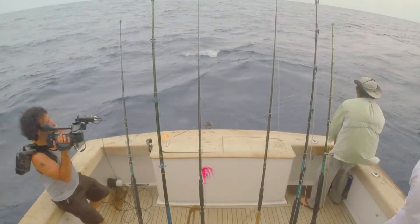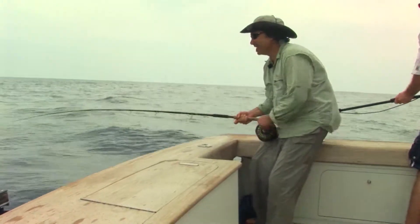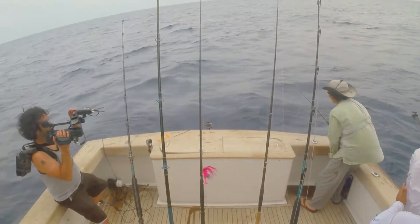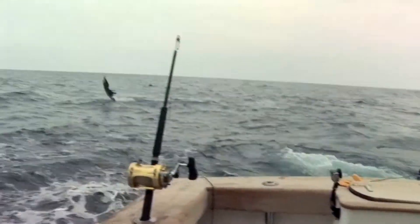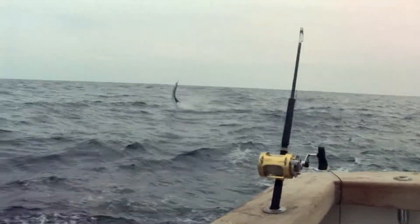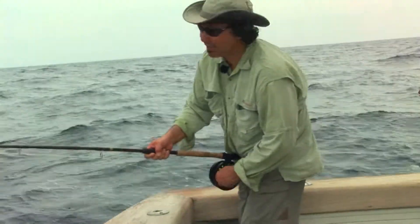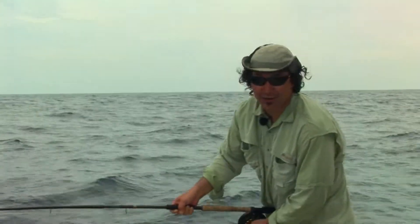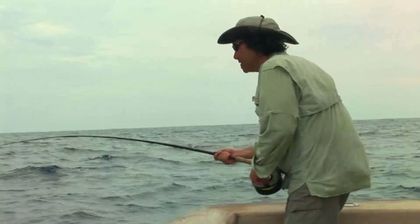Fish on! Hot little Guatemalan sail — just tore it up! Ladies and gentlemen, what it's all about. We only have a 20-pound tippet on here, so we can't work on this fish. Just got to wait our time out. Pump and reel when it's time.